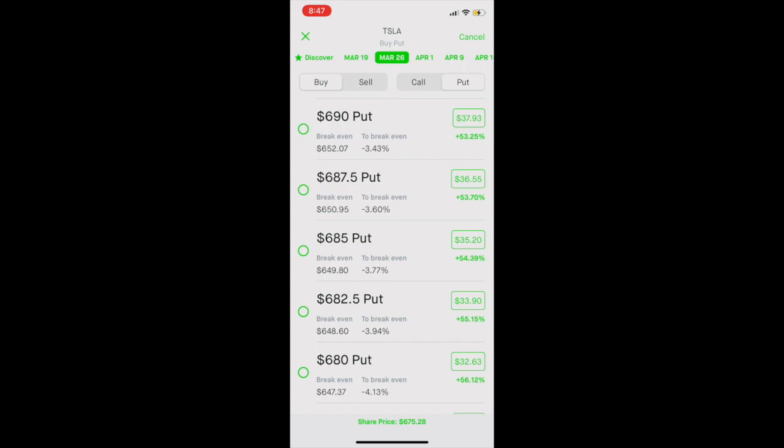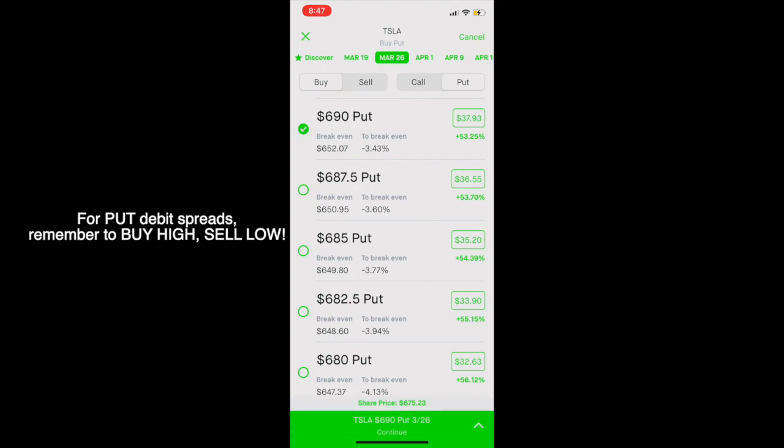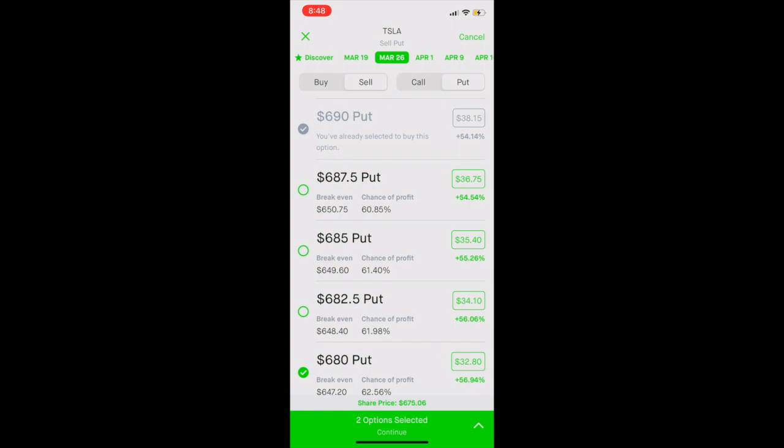Remember when I told you to keep a price in mind of what you think Tesla will be at by March 26th? Here's why — we're going to select two strike prices that we think Tesla's stock price will be below on March 26th. For instance, we can select $690 and $680 for our strike prices. This gives us a spread. So we're going to buy a put for $690, and we're going to switch over to Sell and then select $680. This gives us a spread of $10.